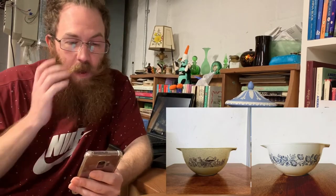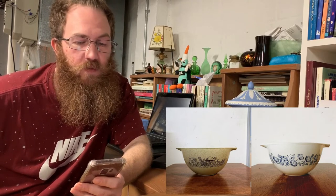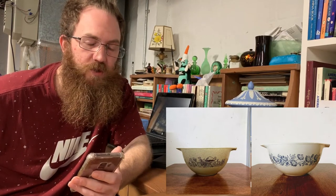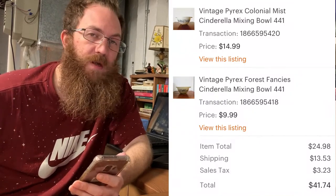The first thing that sold on Etsy this week was a pair of vintage Pyrex Cinderella mixing bowls, both size 441 — one was Pyrex Colonial Mist and the second was Forest Fancies. The buyer was all in for that order for $41.74. We also got an order that came in today — five Pyrex bowls all going to Washington state, literally from Washington DC to Washington state, and the buyer paid like $100 in shipping. The Pyrex market is insane right now.